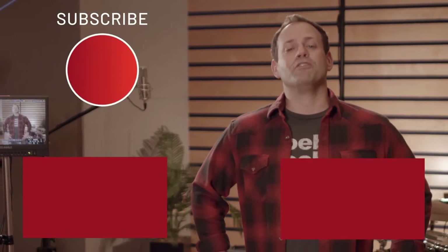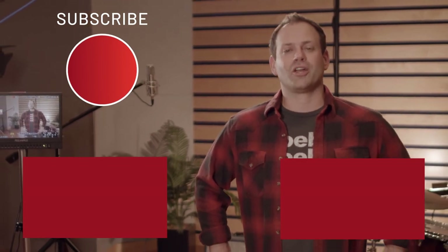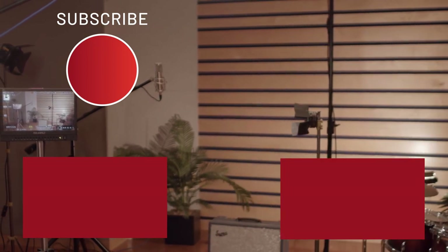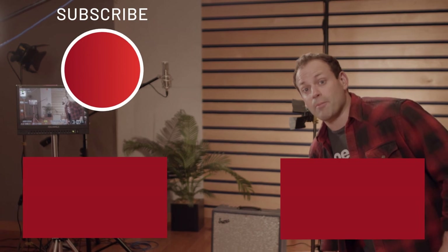Thanks for watching a video made right here at Abstract's in-house production studio. If you need help with video, SEO, or marketing collateral, check out our channel and explore the possibilities. Go ahead, that subscribe button won't click itself.